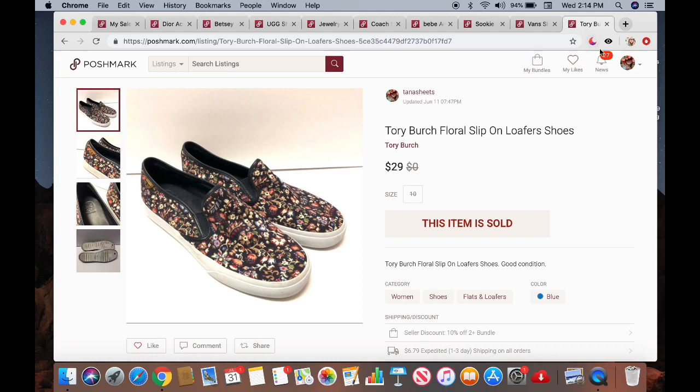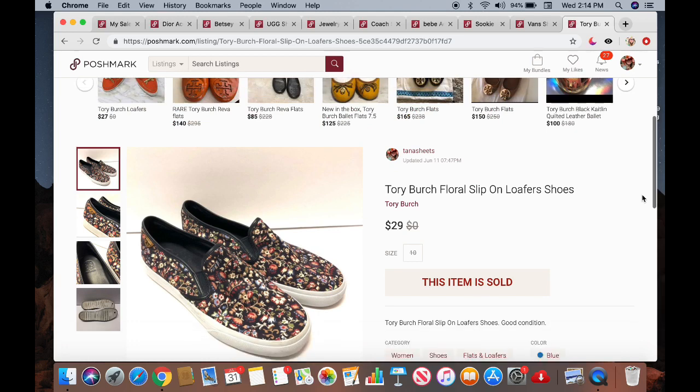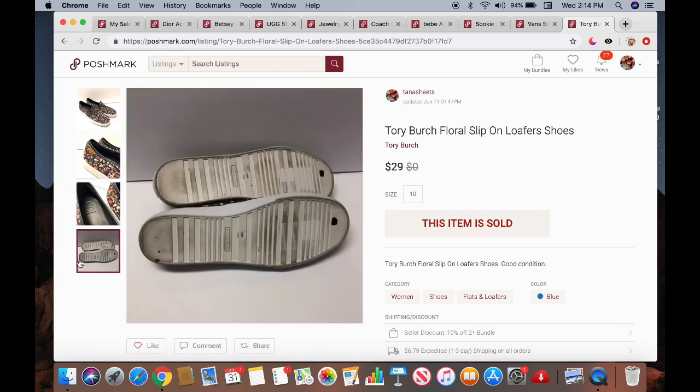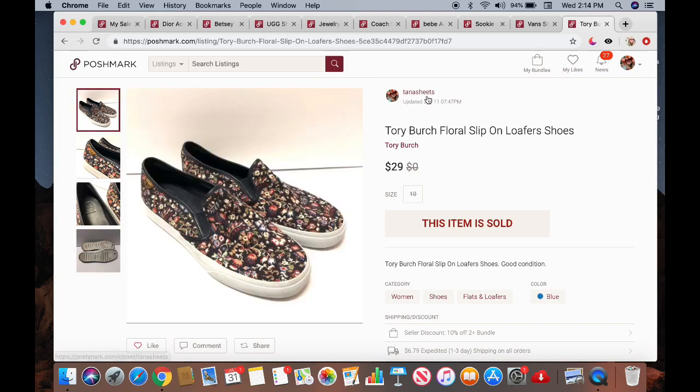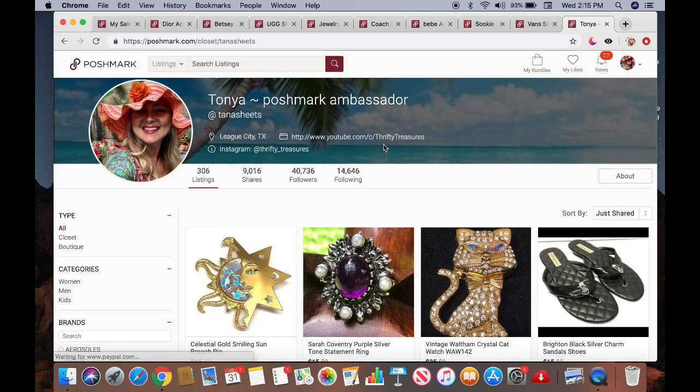The next item is a pair of Tory Burch floral slip-on loafer shoes. I paid $10 for these at Goodwill and they sold for $29. Not a ton of profit since Poshmark takes 20% of the sale price, but I'm glad they sold and got my money back plus a little profit. The tops and sides looked really good; the bottoms were a little worn. If you want to follow me on Poshmark, you can find me at Tanya Sheets. I also have a Poshmark group called 'Poshmark Talk' on Facebook — come join us!